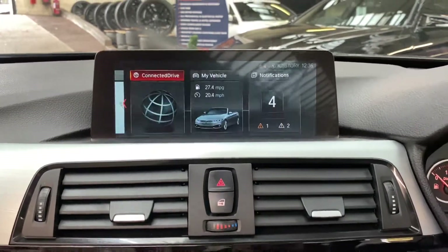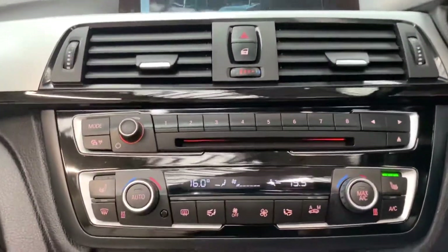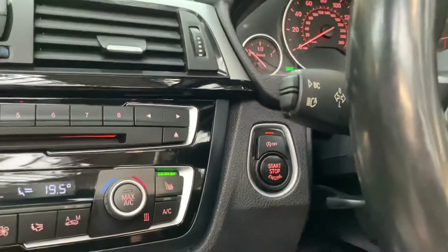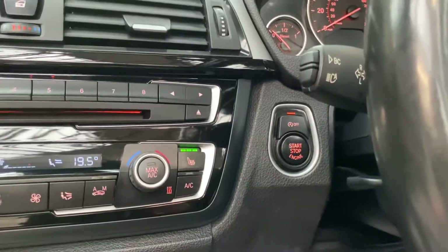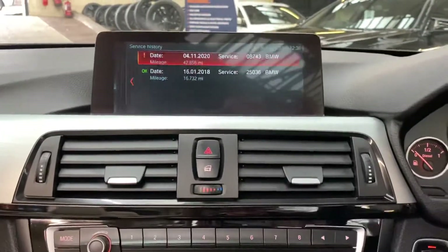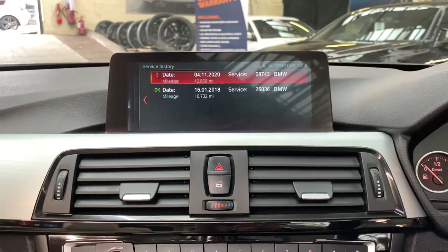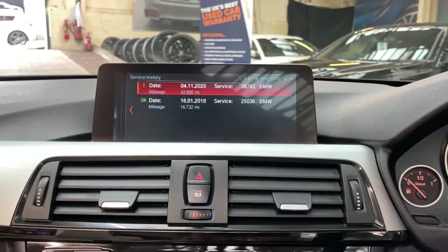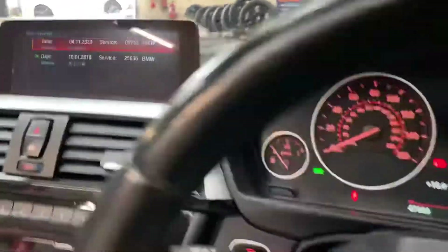Back at the main screen, we'll show you the service history. We've got the heated M Sport steering wheel as mentioned, and if we go into the vehicle service status, you can see there are two recorded services on the iDrive. There will shortly be a third, as we are servicing the car in-house in a matter of days, so it'll be service-ready to go.